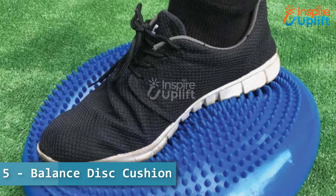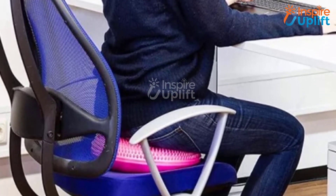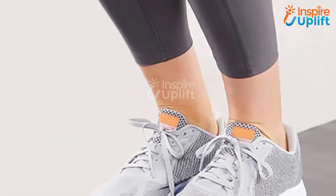At number 5 we have balance disc cushion. The dual-sided massage surface eradicates your boyfriend's muscle tiredness and makes him feel more active. The inflatable disc design means you can deflate this balance cushion when not in use.